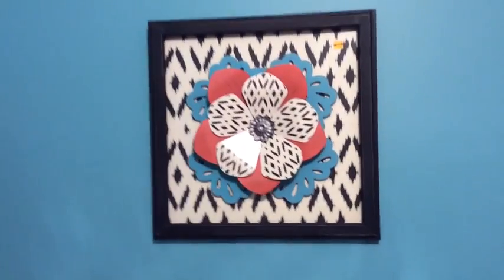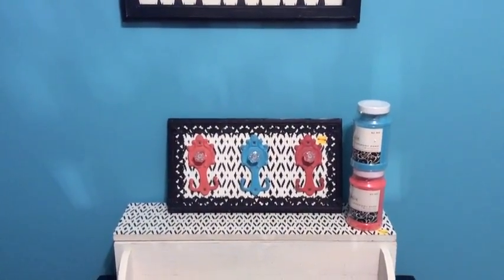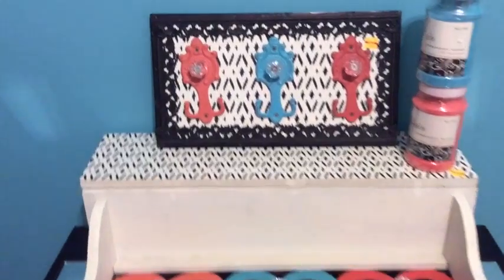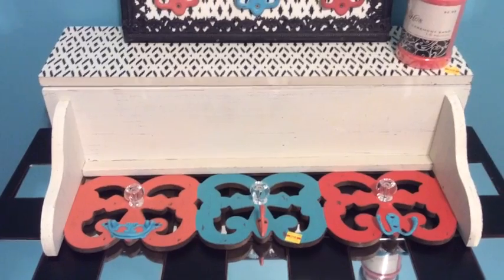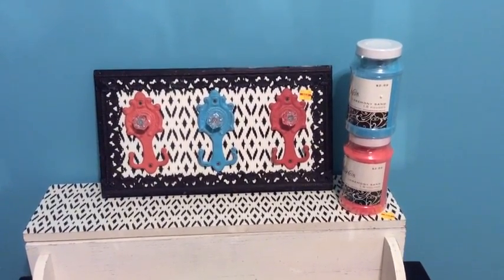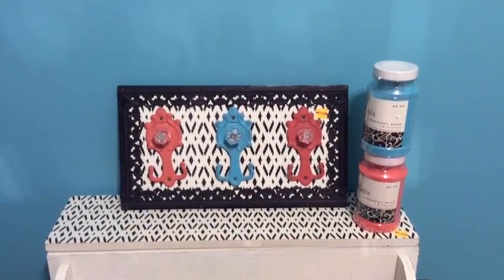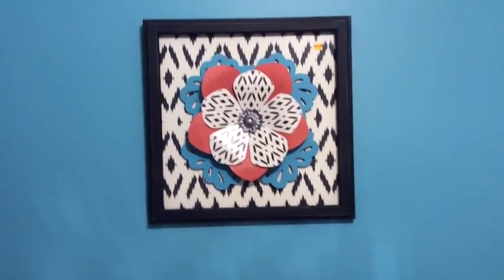Hobby Lobby is currently having an 80% off sale and I found some pieces I thought would go great in my office. There's a picture for $14 — I picked up two of those. There's also a little shelf or key hanger I can hang near the door. I picked up two shelves as well; the one with the little hangers and knobs I thought was really cute, and I believe that one was ten dollars. I also picked up ceremony sand to put in a jar to hold my pencils on my desk.